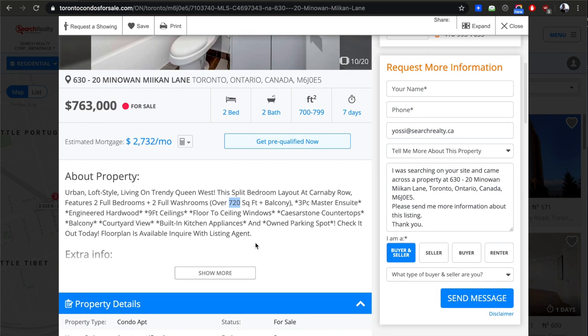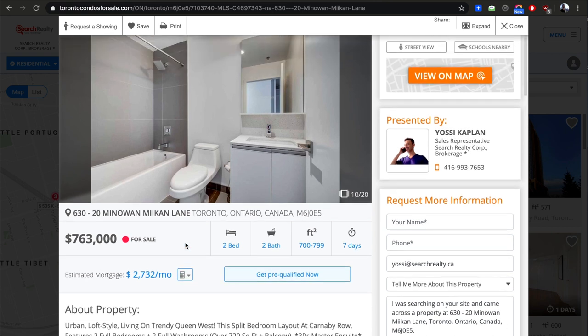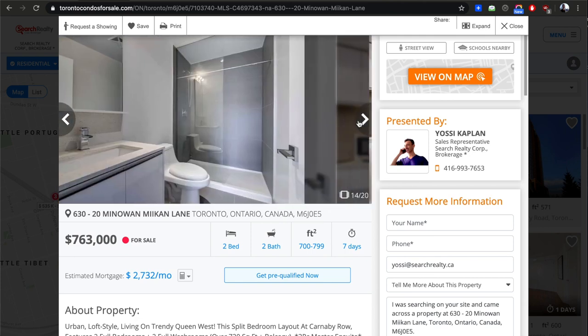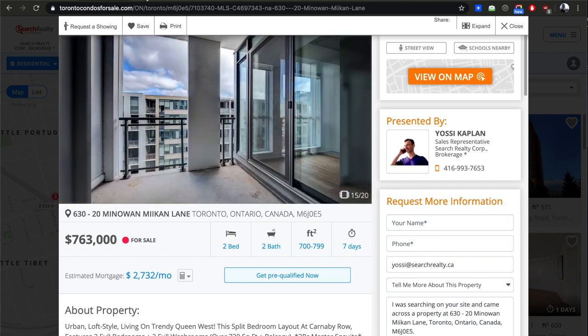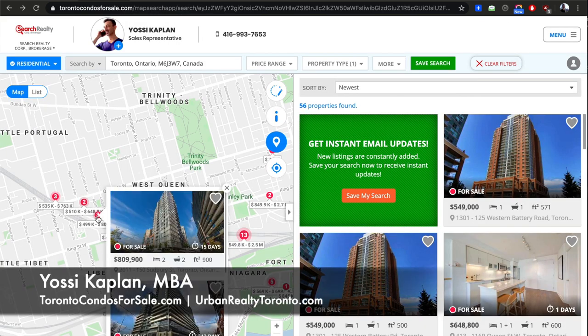The price of course is very high — over a thousand a foot — but that's what's happening these days. It's got a parking spot too, so parking's worth about $50,000. Net it's about a thousand a foot — that's pretty good value.